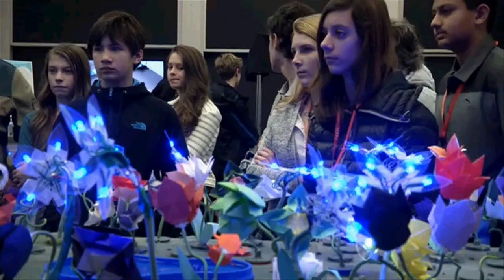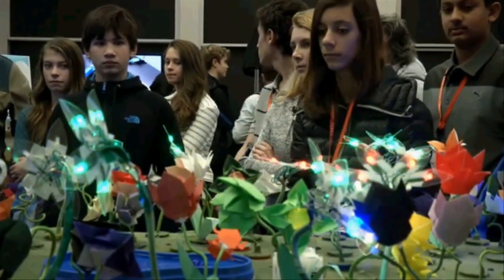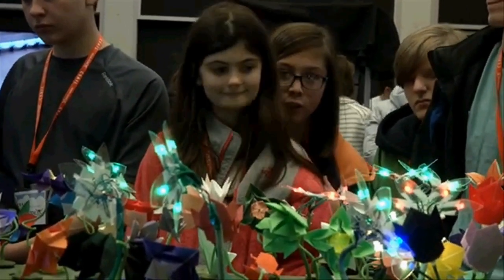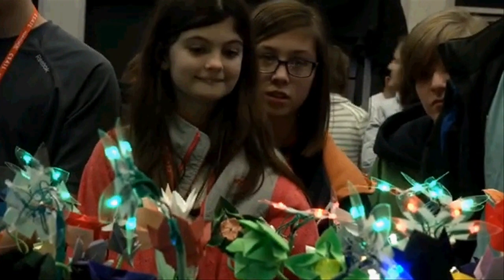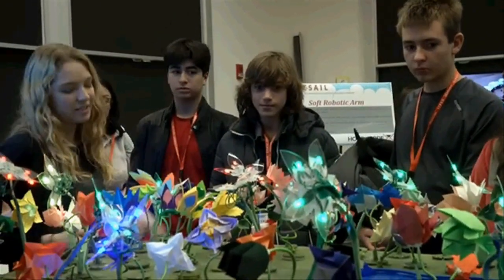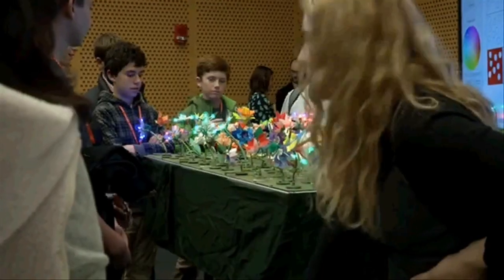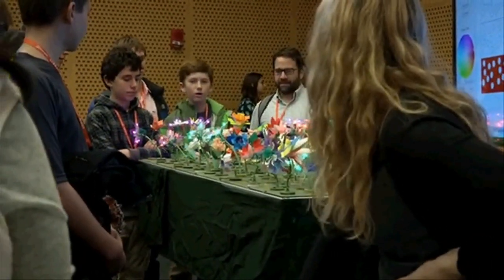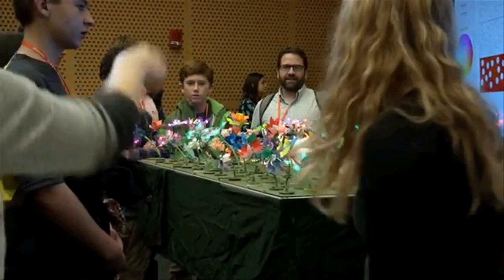Recently, we displayed the garden at the Hour of Code and had some local high school students come and try it out. When they saw the code run in the garden, kids were really excited. A couple of kids came up and asked me where they could get their own components to make their own robotic systems and how to get started. It was really doing what we were hoping — inspiring kids to get interested in robotics and programming.